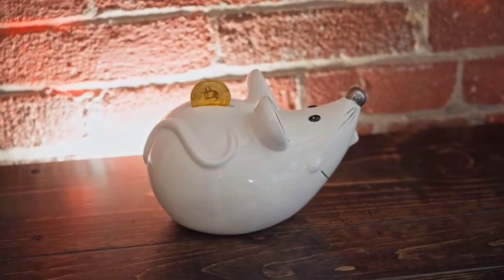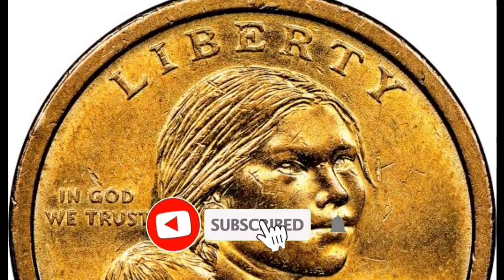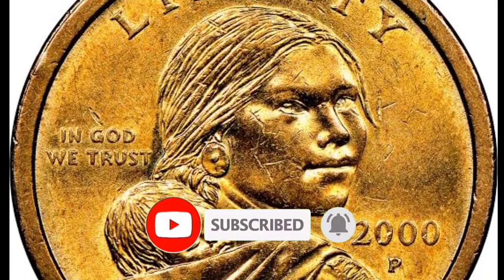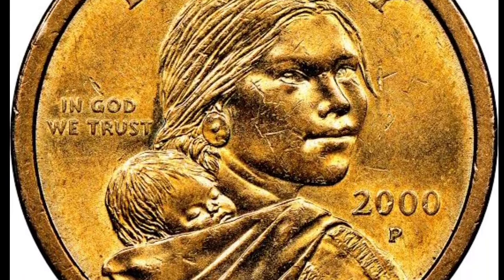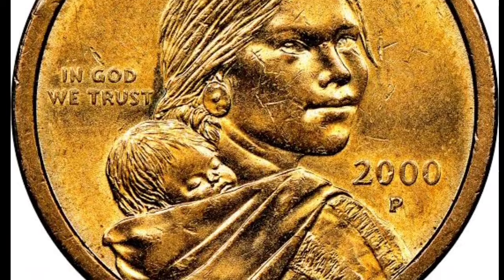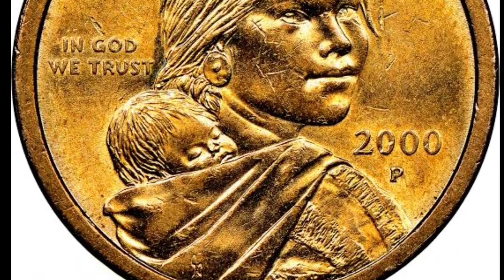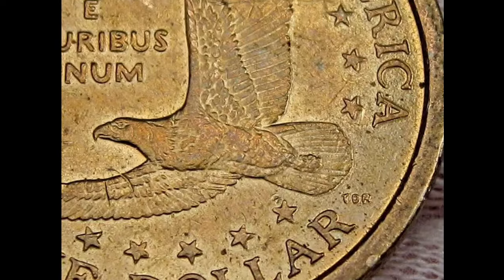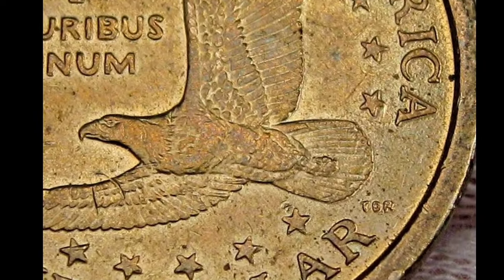Many thousands of dollars worth of gold coins — I'm going to discuss some extremely rare Sacagawea dollar coins in this video that sold for a ton of money and that you should keep an eye out for right away. It's crucial to understand that contrary to popular belief, these Sacagawea coins are not struck with gold. They appear golden because they are actually copper coins with a brass outer coating.